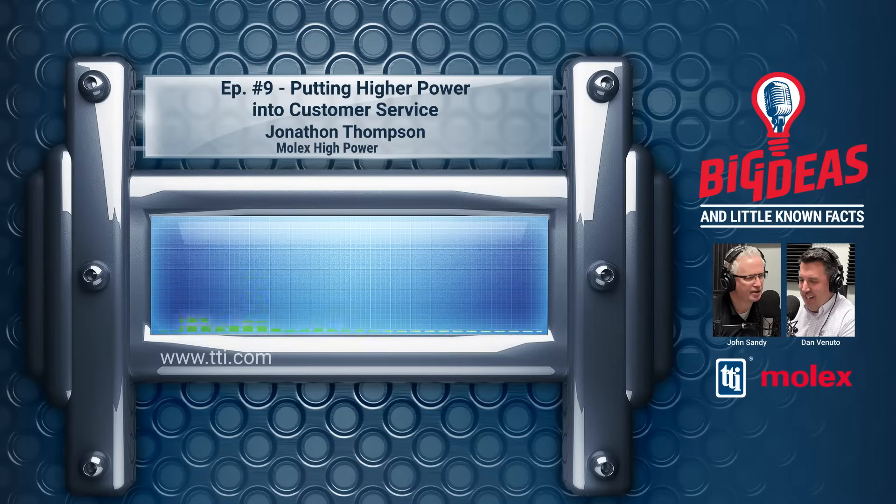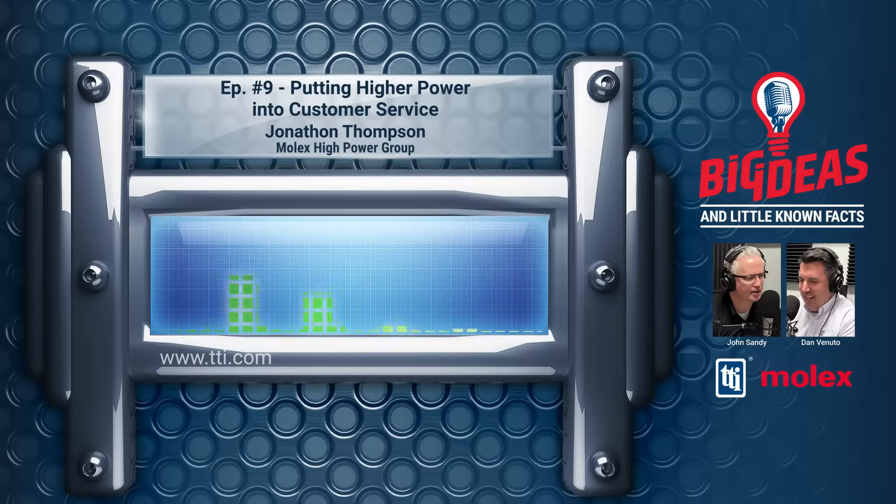Hello, and welcome to the TTI Distribution Download, the podcast where we talk about all things happening in the world of electronic components with the specialists of TTI. Today, it's another installment of Big Ideas and Little-Known Facts about connectors with John Sandy of TTI and Dan Venuto of Molex.